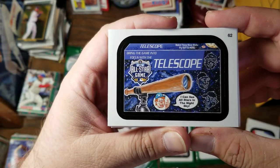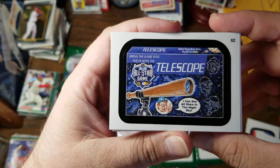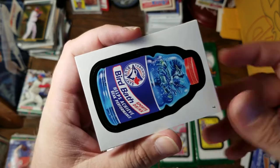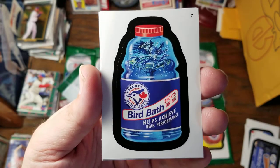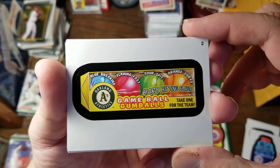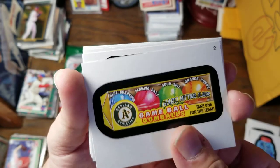Here is the All-Star Game Telescope. Bring the game into focus with the telescope — I can see all the stars in the night sky. Watch those moonshots fly out of here. For the Blue Jays, we have the Bird Bath Sports Drink. Help achieve beak performance. For the A's, we have Game Ball Gumballs — Blue Breaking, Flaming Fast, Sour Spit, Orange Curve. Take one for the team.